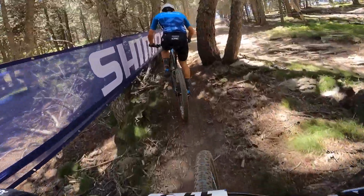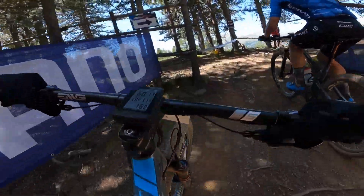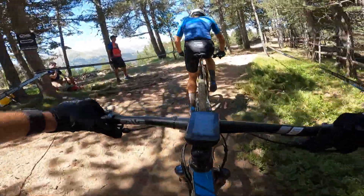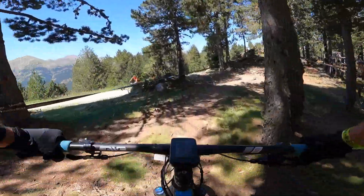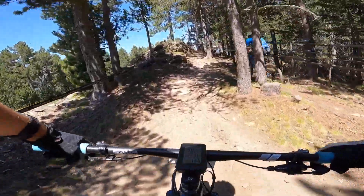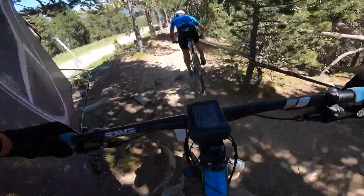One of the most natural and definitely one of the hardest. Top of the first climb. Out of breath already. Quite a few technical sections in here.